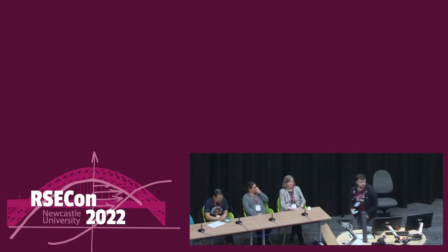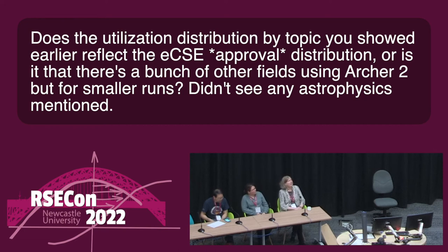Moving to questions from Slido. The first question asks whether the utilization distribution by topic shown reflects the ECSE approval distribution — were there other fields using ARCHER2 for smaller projects, and why was no astrophysics mentioned?